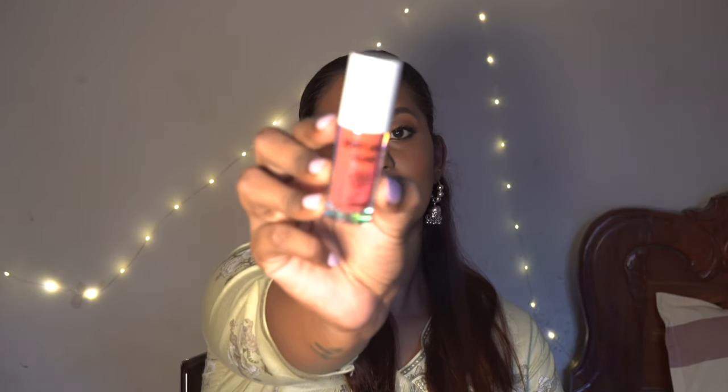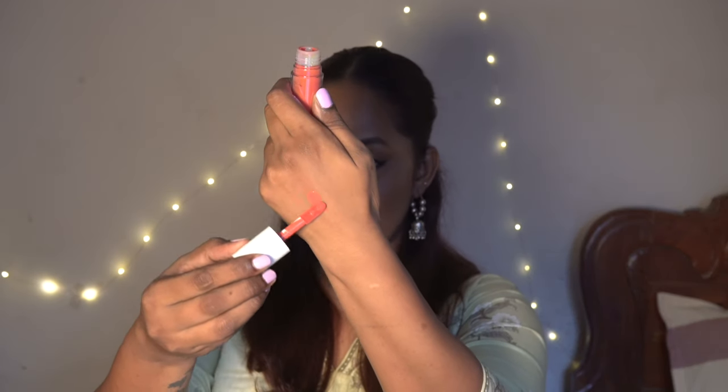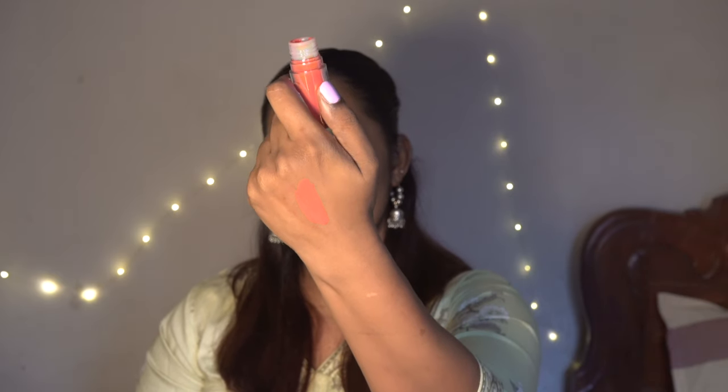Then we have the PAC Xara Dewy Liquid Blush. The packaging is so pretty — it's got a holographic finish on the outside and a doe-foot applicator. It reminds me a lot of the Rare Beauty blush packaging. The shade is a bright coral and it is dewy on the skin. It blends well, but I feel this blush would be really good for dry skin types, not so much for oily skin since it's very dewy and could make oily skin even oilier. The shade is really pretty though and shows up well on my brown skin.